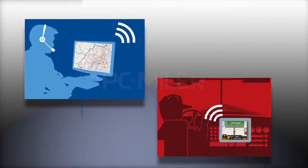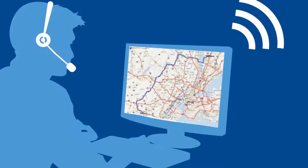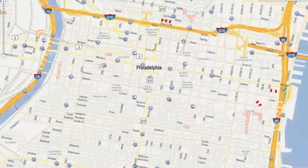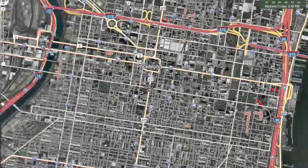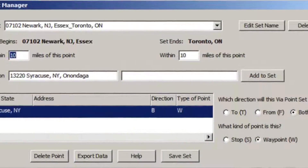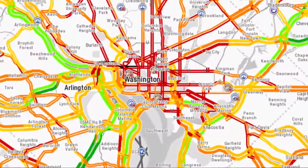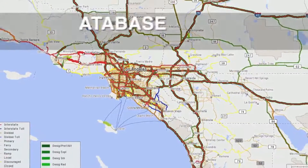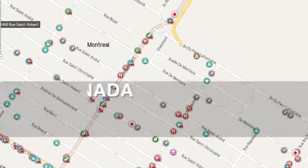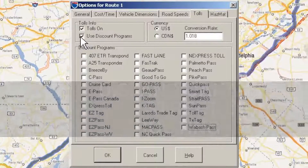PCMiler. Synchronization from the back office to the cab is made possible by linking industry-standard PCMiler routing and co-pilot truck navigation through RouteSync. PCMiler is the routing, mileage, and mapping software that today's transportation industry depends on. PCMiler includes a proprietary map database updated annually, nationwide United States and Canadian street-level routing, and truck-specific toll costs in the United States and Canada.